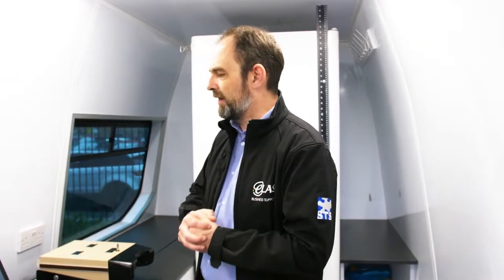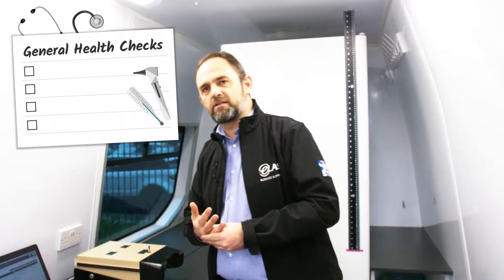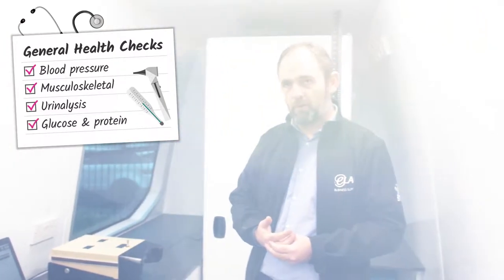For spirometry, we're checking for occupational asthma, covering everybody that's at risk in your workplace. We also do full general health medicals, testing on blood pressure, musculoskeletal, and urinalysis — including glucose and protein. Everything can be done all in one place.